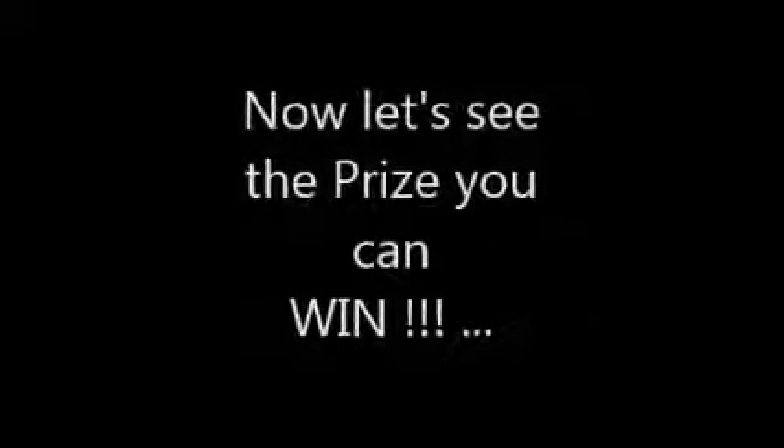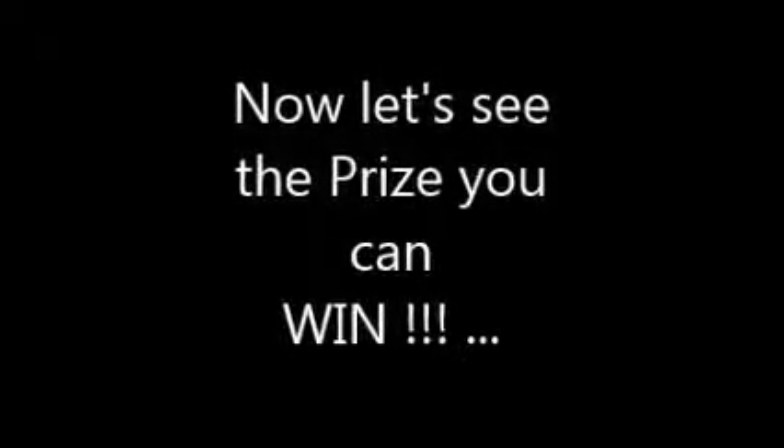I'd appreciate it if you liked this video and then just leave a comment saying 'Enter me!' You can say more but at least say 'Enter me!' Now let's take a look at the prize you can win by entering this free prize giveaway.